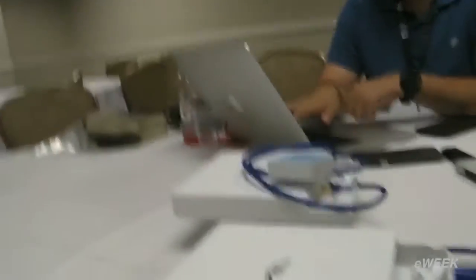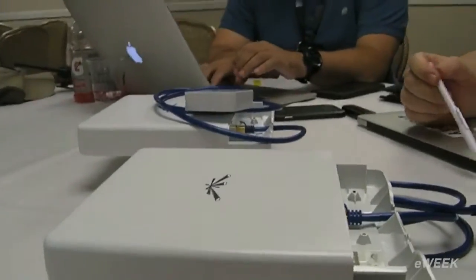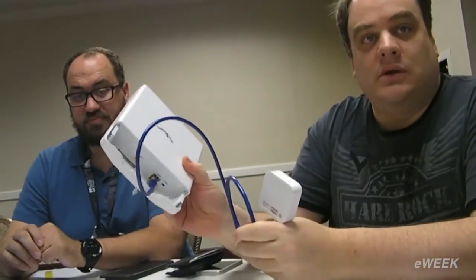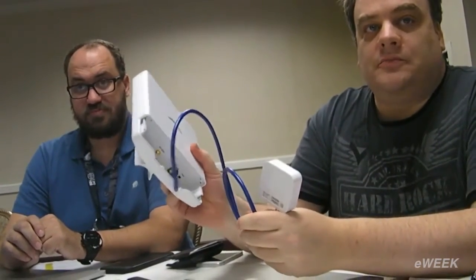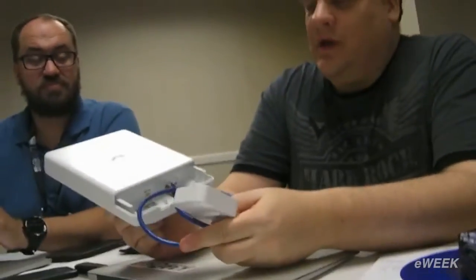What we have here are the basic devices for creating a point-to-point link to a very remote location. To start, we have a Ubiquiti device — a $125 device that forms one end of the point-to-point link. Ubiquiti sells a bunch of devices that, depending upon the spectrum, will be a slightly different model. This one is 900 megahertz.